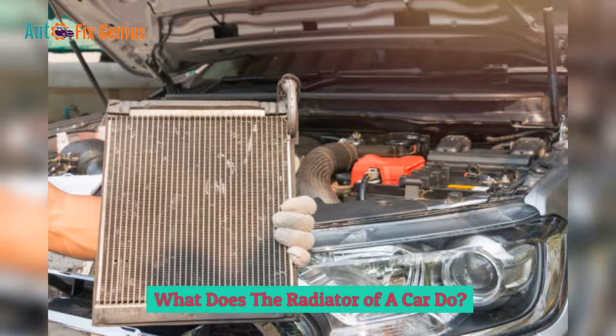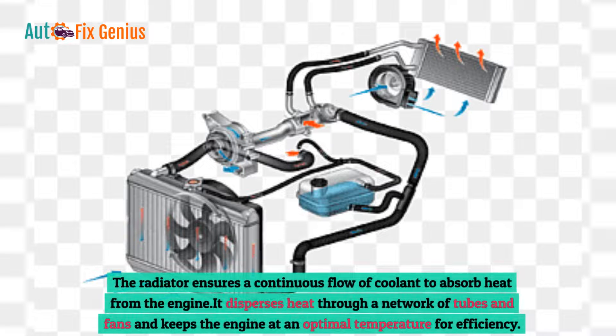What does the radiator of a car do? The radiator ensures a continuous flow of coolant to absorb heat from the engine. It disperses heat through a network of tubes and fans and keeps the engine at an optimal temperature for efficiency.